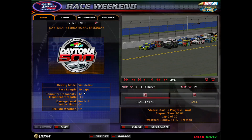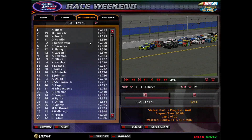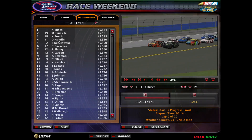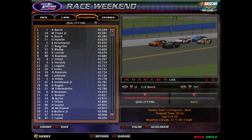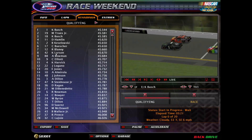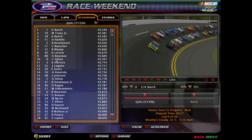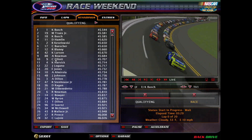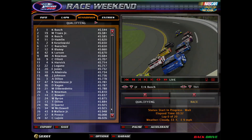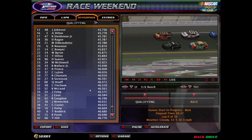Drivers, start your engines. Pit road speed is 55 miles per hour. Qualifying: Kurt Busch on the pole, Mark Truex Jr. second, Kyle Busch third, Denny Hamlin, Brad Keselowski, Chris Buescher sixth — that's not bad. Ryan Blaney seventh, Kyle Larson eighth, Alex Bowman ninth, and Chase Elliott tenth. Hendrick cars usually qualify better here, but that's not too bad for a top ten.